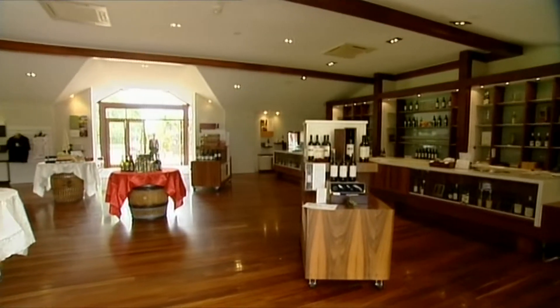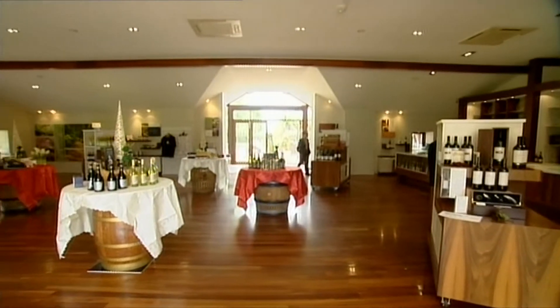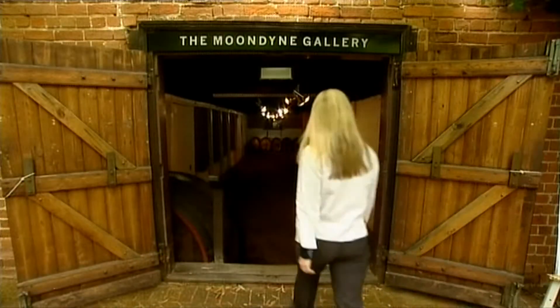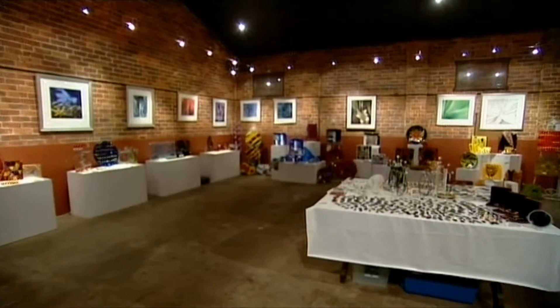The light and airy Houghton cellar door provides the ideal space to sample the full selection of Houghton wines. And if you'd like to experience more of the history, the Moondyne Joe Cellar is filled with winemaking treasures and local art.